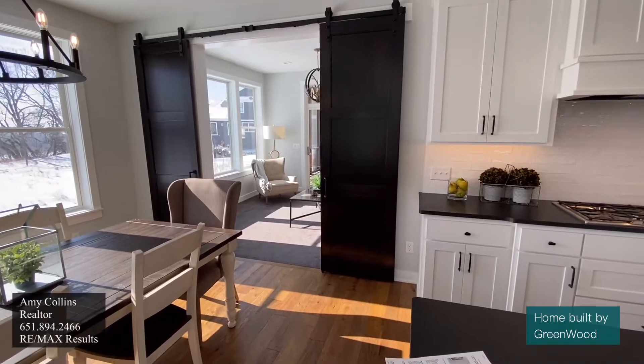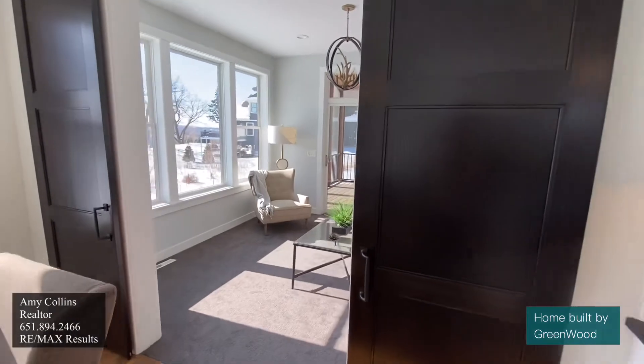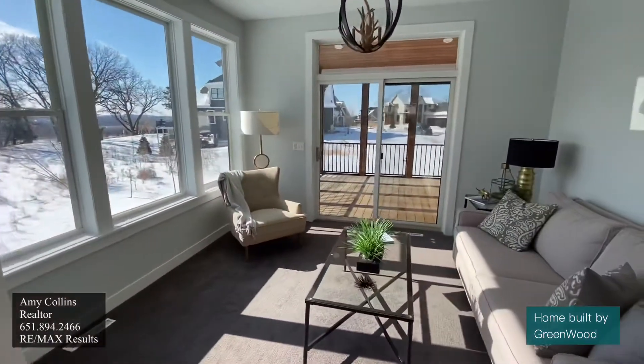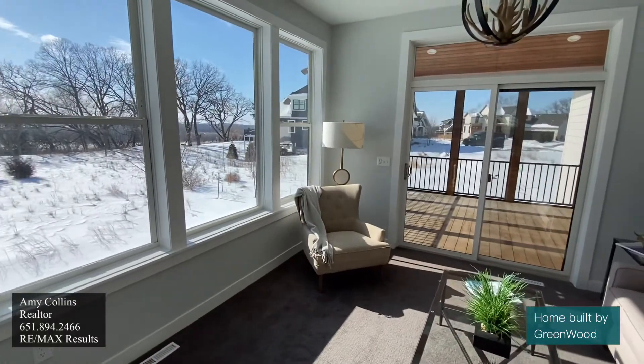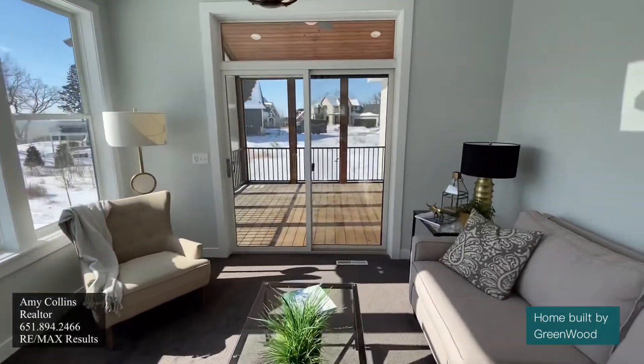Let's check out the sunroom that's right off the kitchen. Love the barn doors here. Let's just check out all the sun that's let in here. That leads off into a three-season porch.